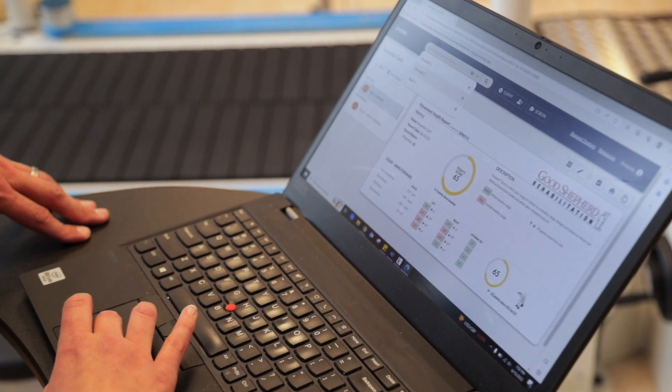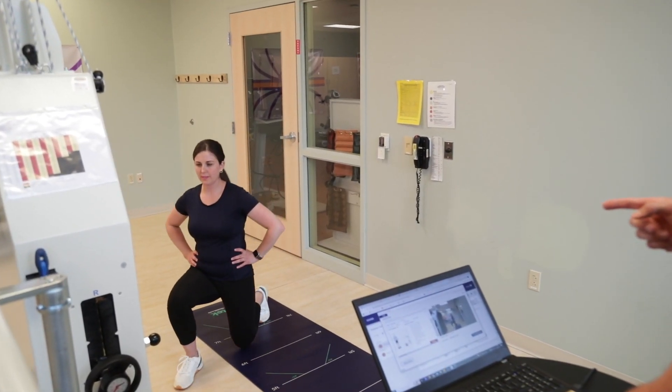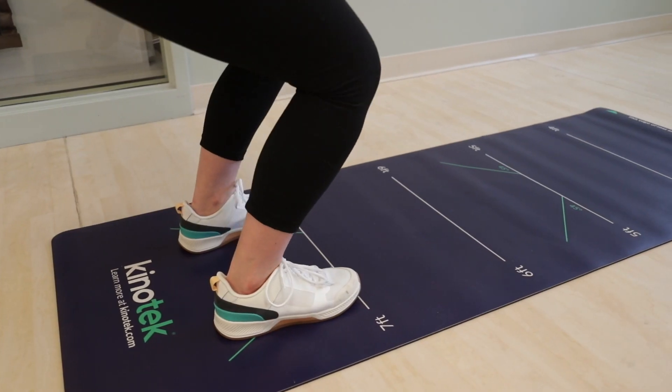To sit down with the patient and show them how their knee moves, or how their back is moving, or how their shoulder is moving — it allows the patient to understand why we're doing what we're doing. This new technology is exciting. It's a giant leap forward and it gives us highly accurate raw data that allows us to better treat our patients and work with our clients.